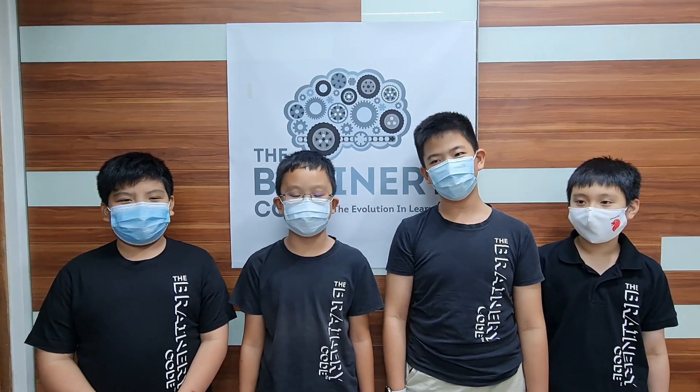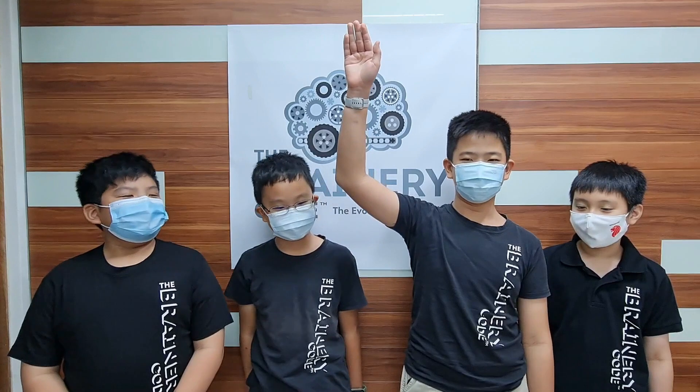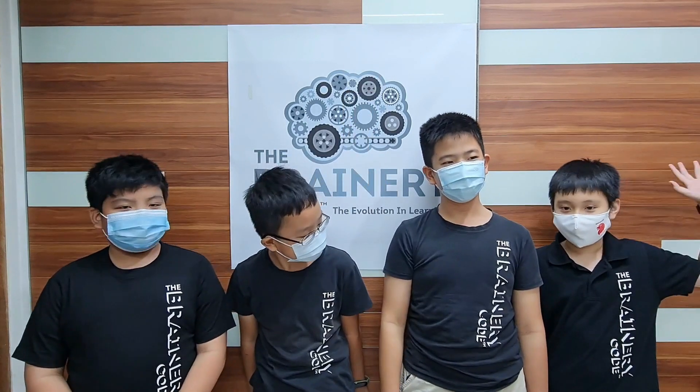We are Team Optimal from the Brainerie Code. My name is Kai Chi and I'm the Team Leader. My name is Norman and I'm the Code Team Leader. My name is Ray Kier. My name is Jadam.